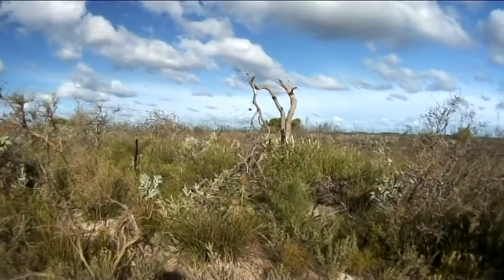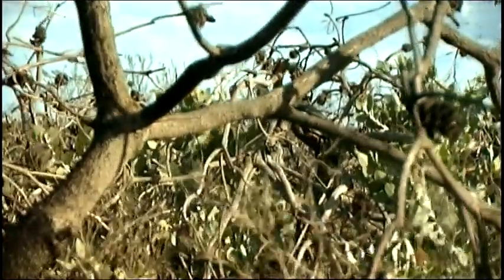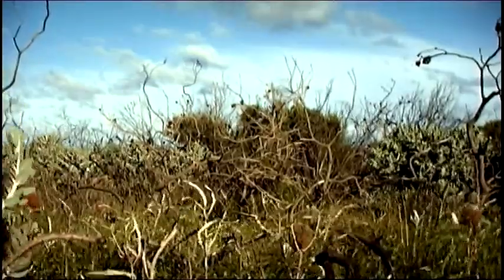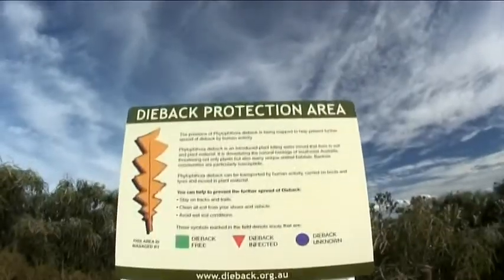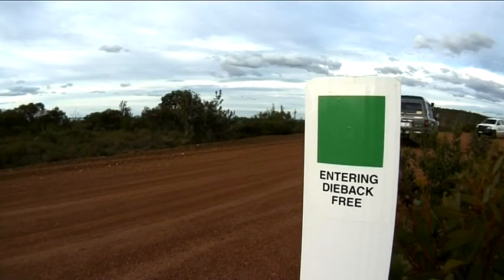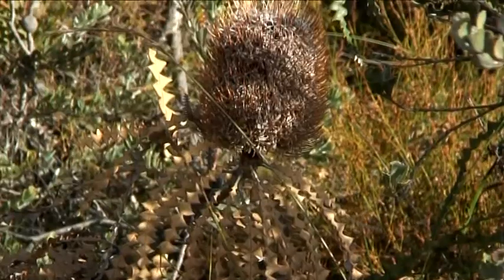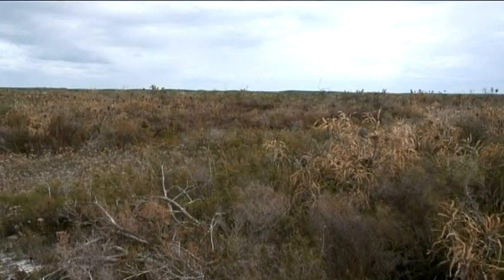Without expert knowledge, Phytophthora dieback can be hard to identify in the field, especially when areas can seem uninfested but the plants surviving may not be susceptible to the disease. There has also been a new signage system introduced for use on private and public land to help you identify infested and dieback-free areas. This is important because taking infected soil or plant material into dieback-free areas will introduce the disease and devastate the area.